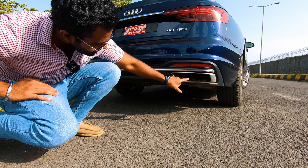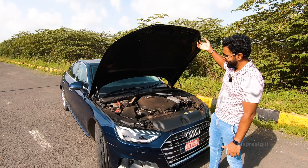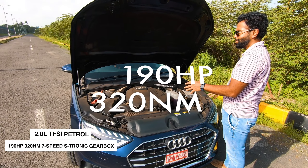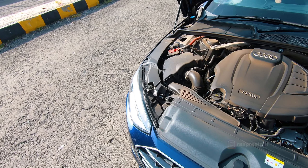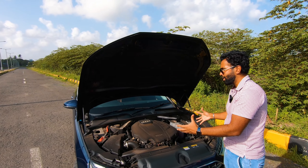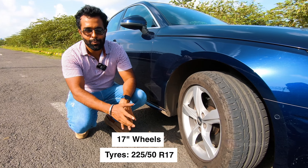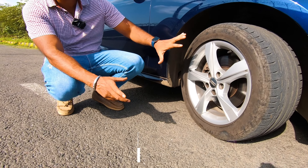Underneath the hood is a 2-liter TFSI petrol engine making 190 horsepower and 320 Newton meters of torque. It's well encapsulated — looks compact and neat — with insulation bits on top to make it even quieter. Being a petrol, it's naturally quiet. The tires have a nice butch five-arm spoke design on 17-inch alloys, which should give us good ride comfort.